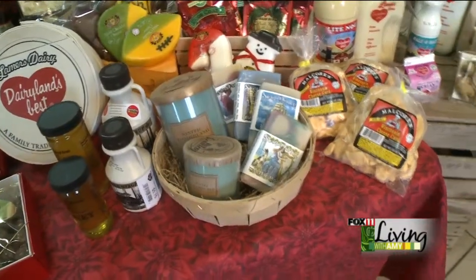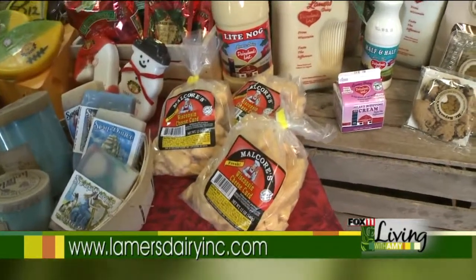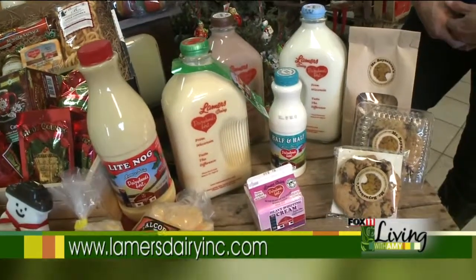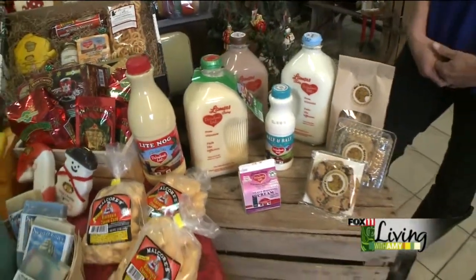And of course, we have cheese curds — everybody always wants cheese curds on the holidays, nice and squeaky. And you don't want to forget milk and cookies with Santa. We do have our award-winning milk, and we also have eggnog, which is great for this time of year. Milk and cookies, and the cookies are from Mr. Reinobo's.